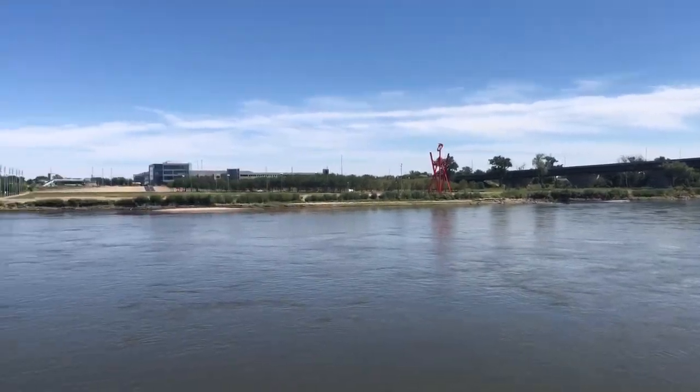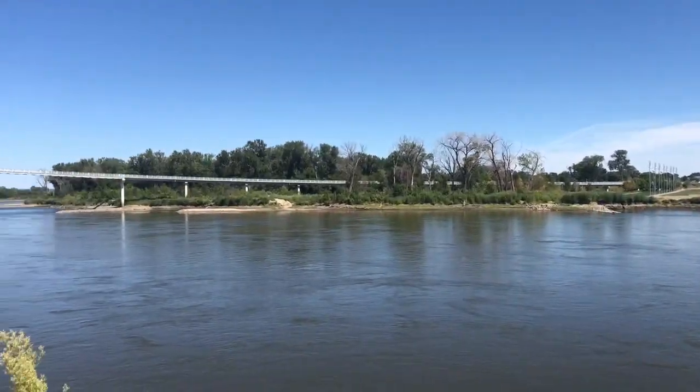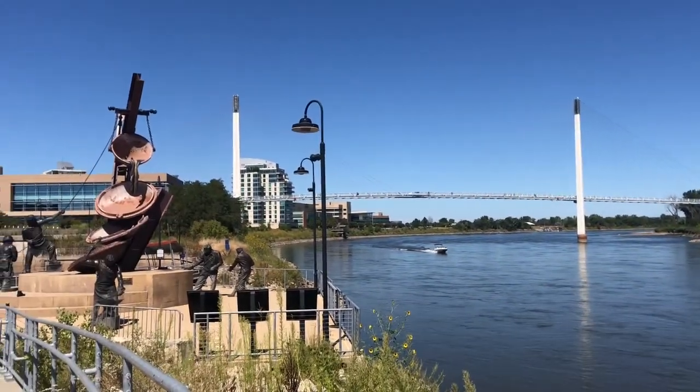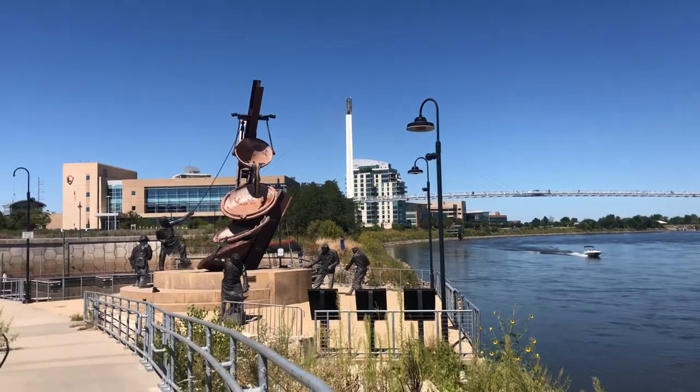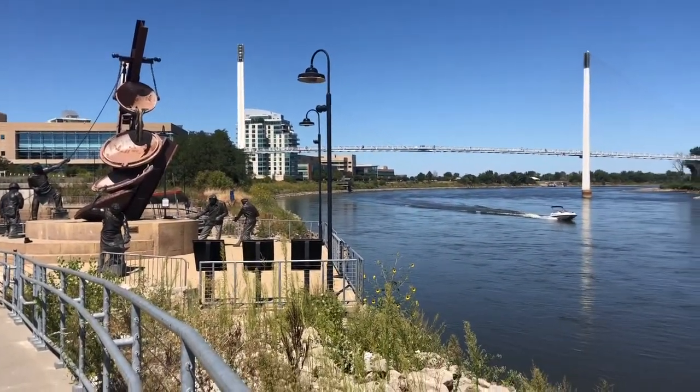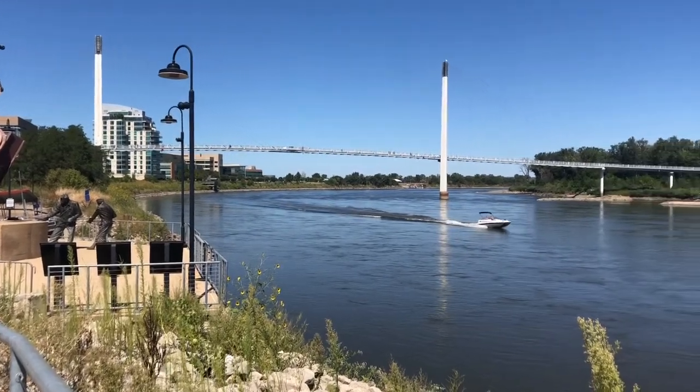That is where we are going to hike today. We'll hike on the bridge and then there is a trail beside it as well, so join us and enjoy.